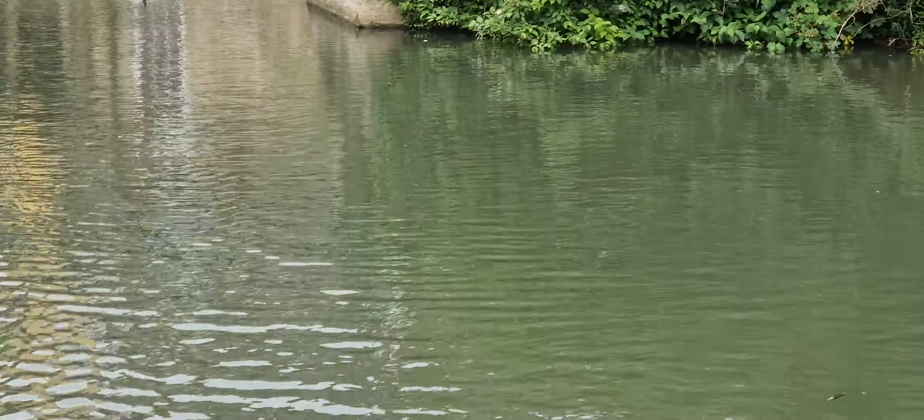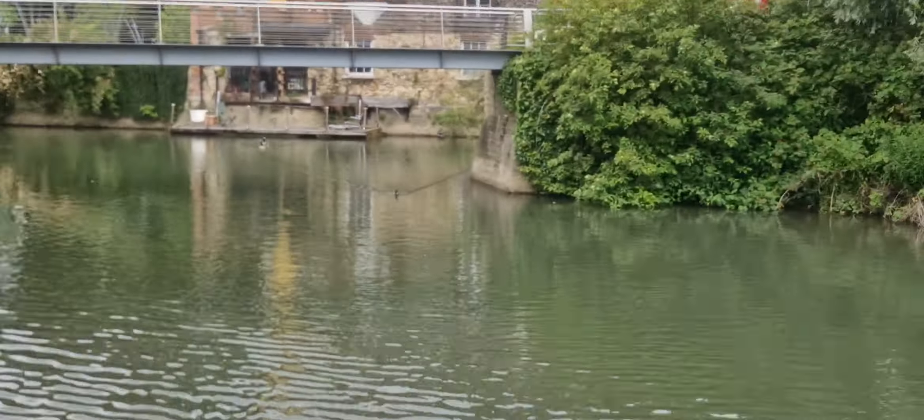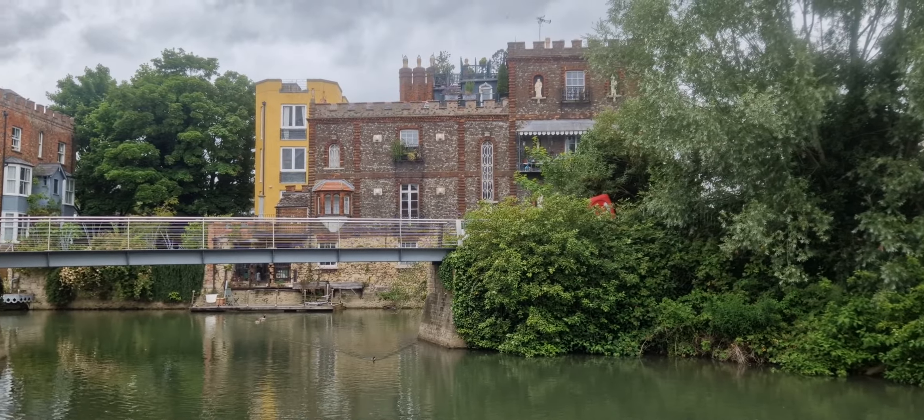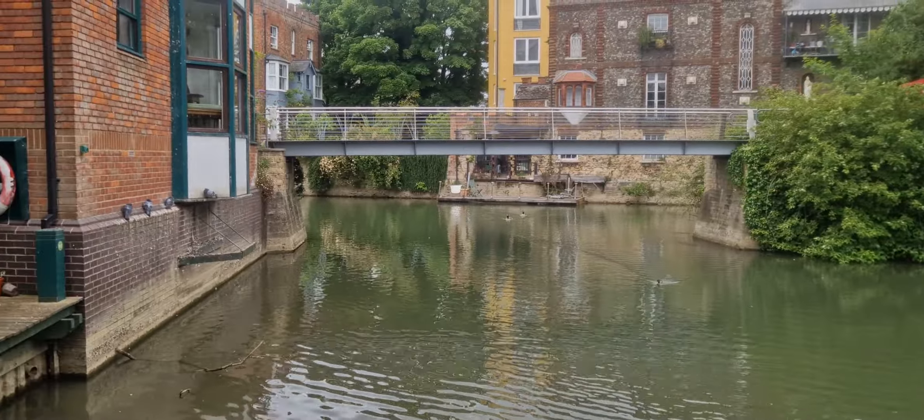The Thames is very green — I'm not sure if it's algae or what. Alright, we've got to go now. We're getting shown around one of the colleges in Oxford by someone who works there — so cool! See you later.